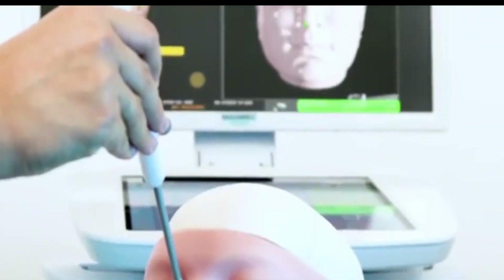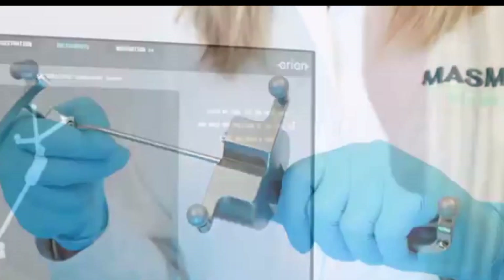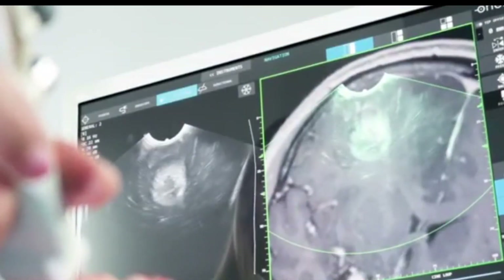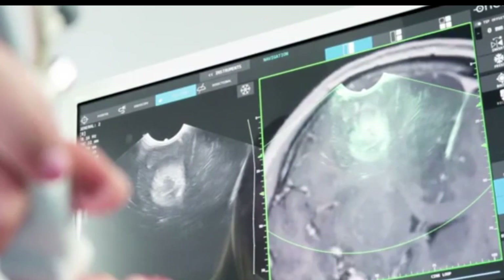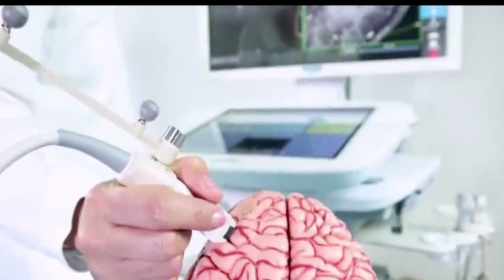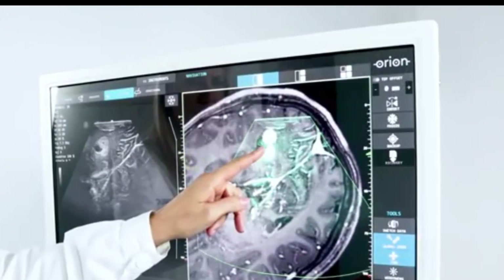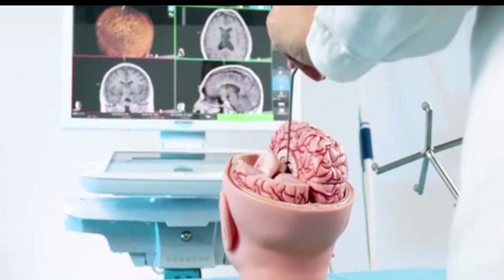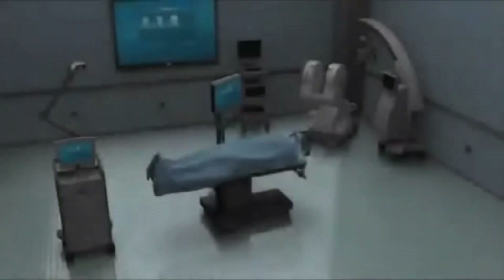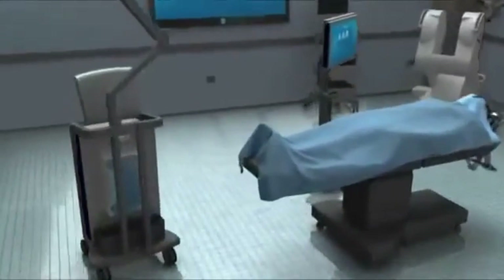Initially, this new technology was called frameless stereotaxy, implying that its main benefit was the elimination of the cumbersome headframe. However, it quickly became clear that the devices not only improved surgical results by making brain surgery more precise, but also enabled surgery to become much less invasive, reducing patient morbidity and the risks of infection.